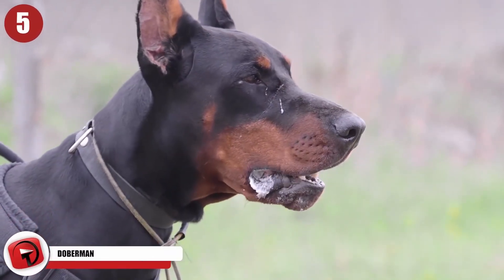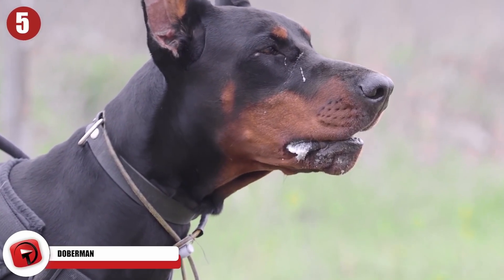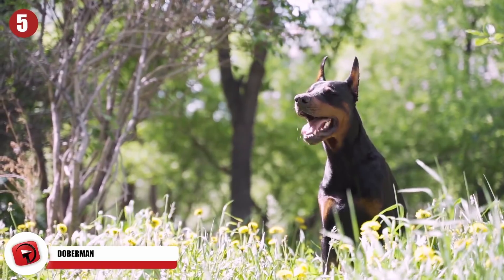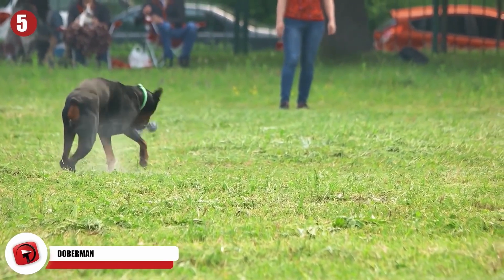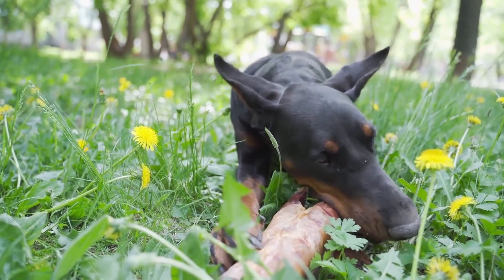Doberman. Dobermans look sharp. When they notice that something's going on, they'll perk their ears straight up into the air. This lets you know they are completely aware of their surroundings. And what's more, they can take this awareness and combine it with their large, muscular frames to protect their families. That's why these Doberman Pinschers are known worldwide for being excellent guard dogs.